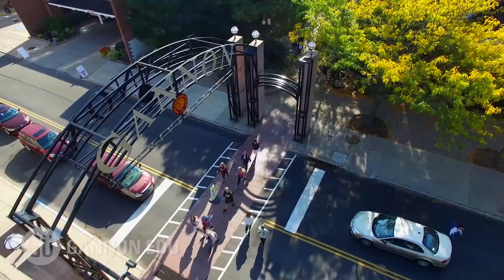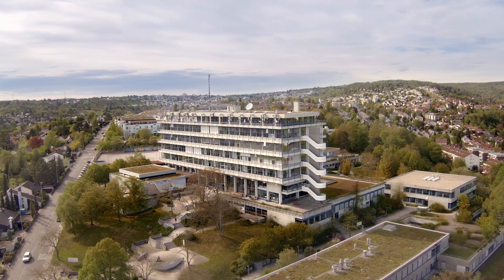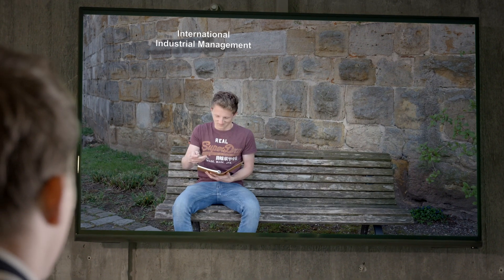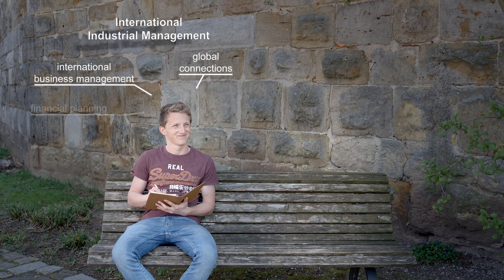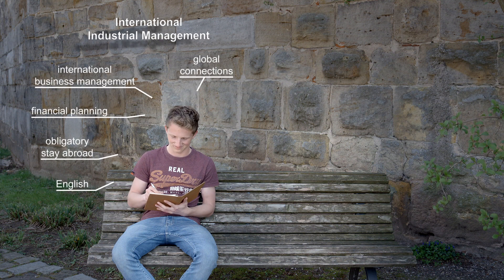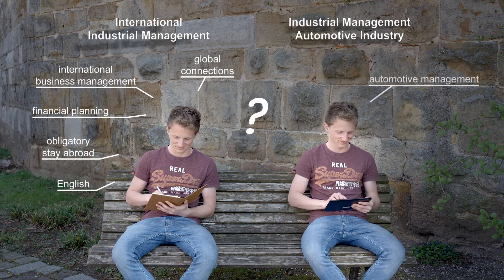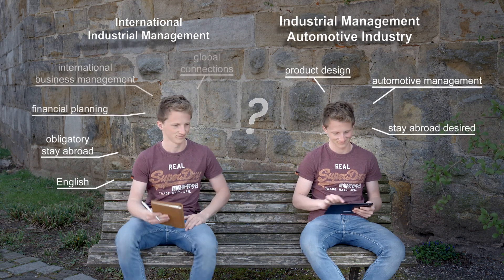If you would like to continue your studies after the bachelor's degree, you may choose a master's degree here at Esslingen University. Are you thinking about which degree programme might be right for you? If you are interested in global connections, international business management, financial planning and a stay abroad with a foreign language, then International Industrial Management may be the right fit. Or if you are more interested in technical topics such as automotive management and product design, take a closer look at the programme Industrial Management Automotive Industry.